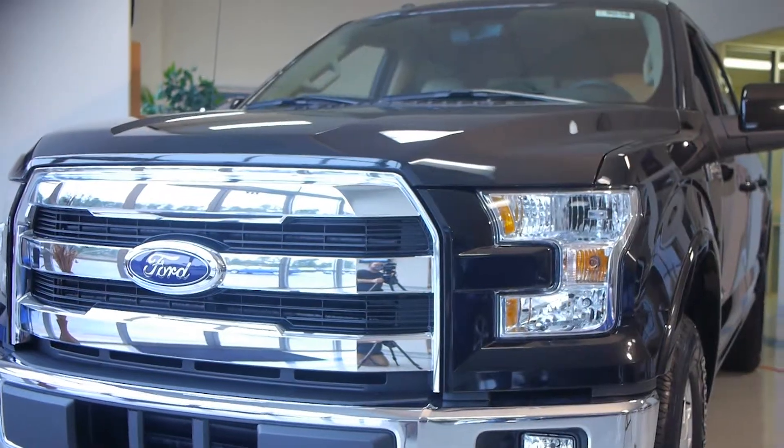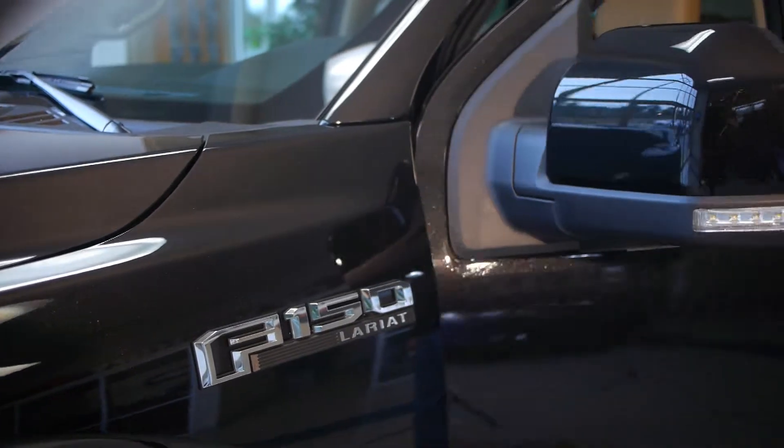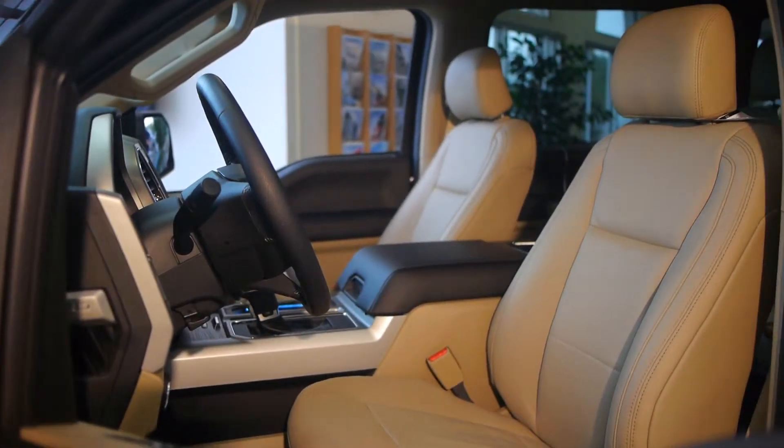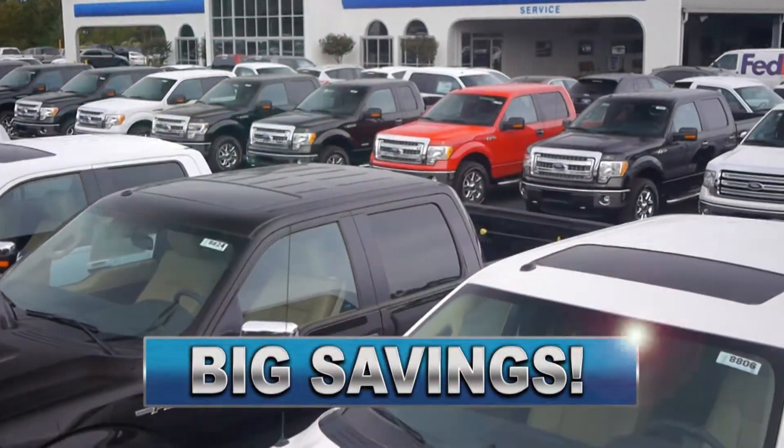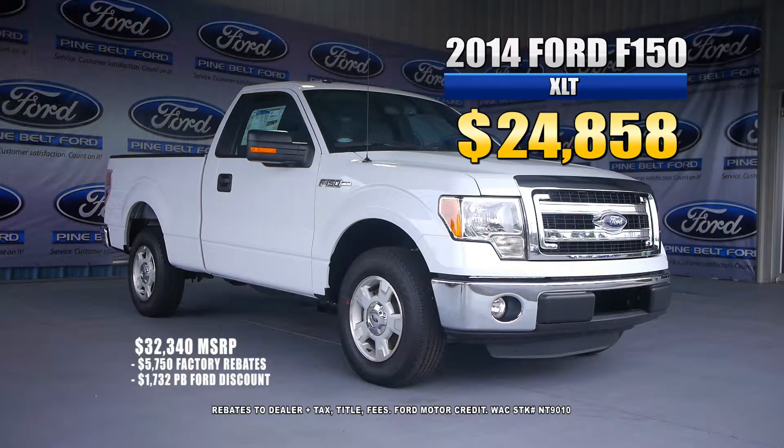America's best-selling truck just got even better. Take a look at the F-150, new from the inside out, and they're coming in at Pine Belt Ford. We've got to move the 2014s, and that means big savings for you — like this F-150 XLT for just $24,858.